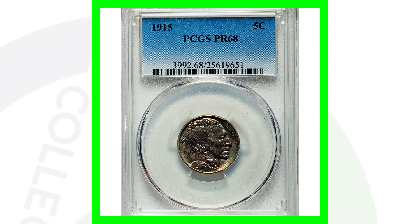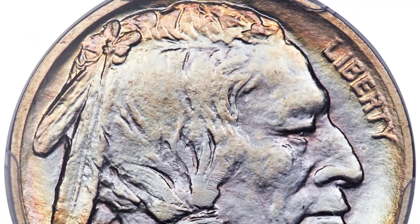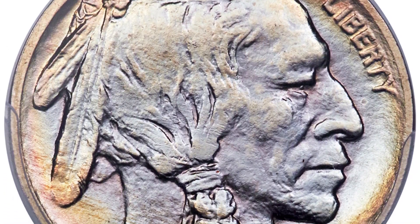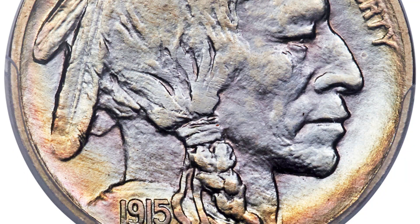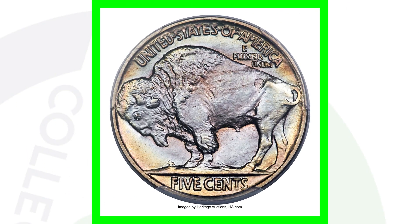This 1915 coin is super valuable because it is a proof coin graded at Proof 68. It also has some amazing toning — that rainbow look to it is absolutely stunning. This Buffalo nickel sold for over $25,000 because of that proof designation and its very high grade indicating excellent condition.